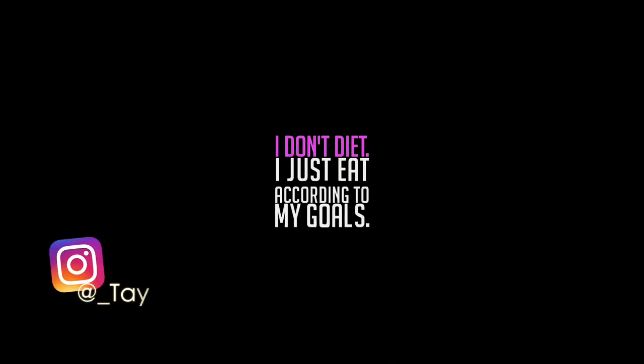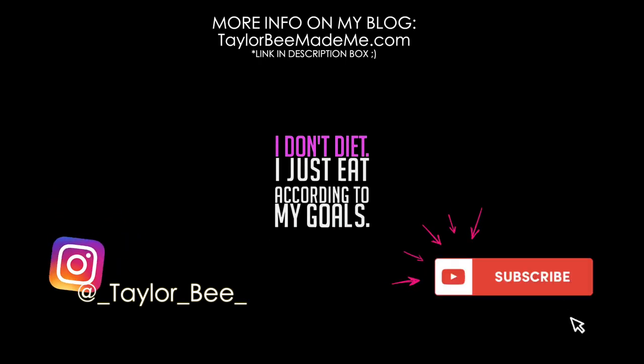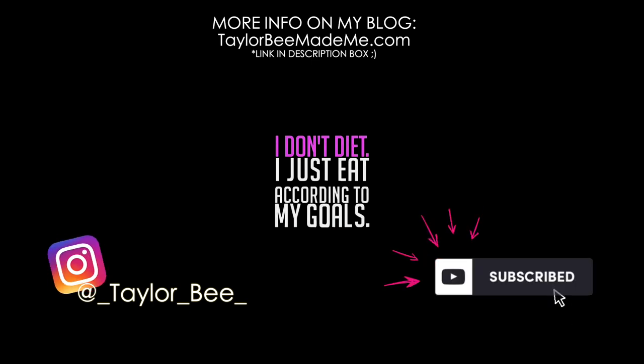So that's everything for today's What I Eat in a Day. I hope you guys enjoyed it — if you did, be sure to give it a thumbs up. As always, thank you guys so much for watching. I hope you have a great rest of your day and I will see you in the next video.